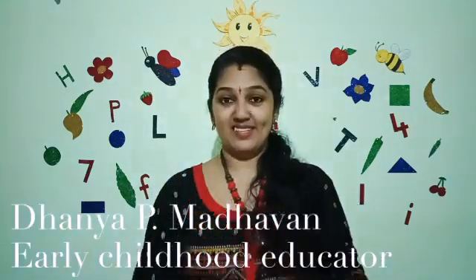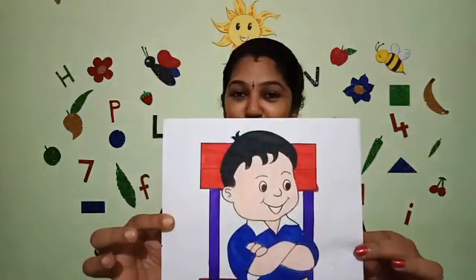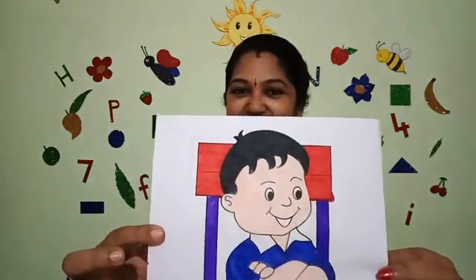Bubbly was a girl and she had a little brother Monu.